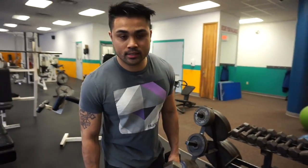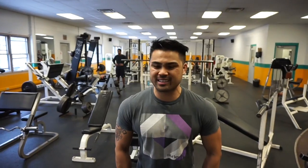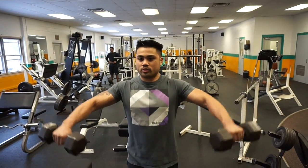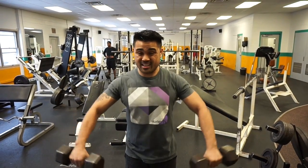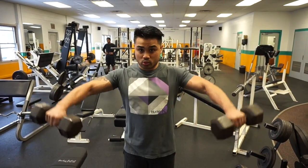The next exercise is a dumbbell lateral raise. What you want to do is flex your lats, bring them up slightly in front of you, and bring those elbows up to the ceiling. We're doing 15 to 20 reps.